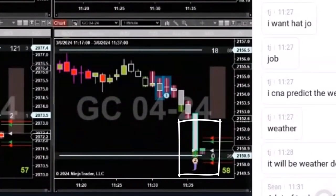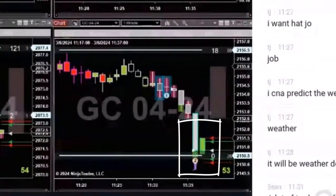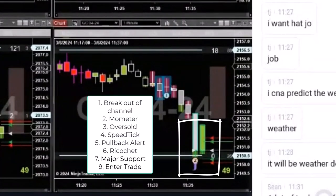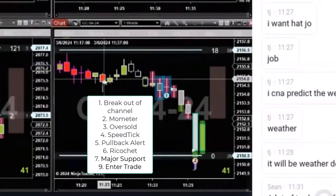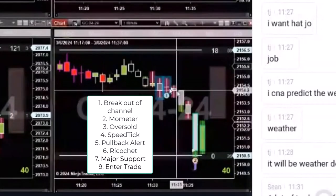I bought the GC, and plus five. Just a regular old speed tick trade setup. Look at the channeling here, and then it starts to drop.